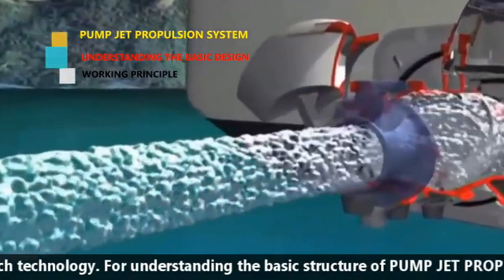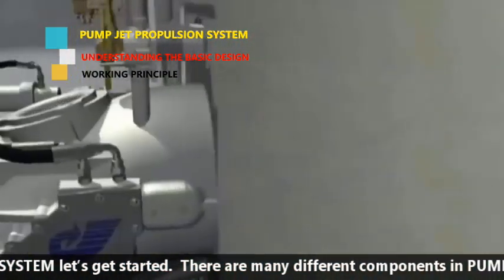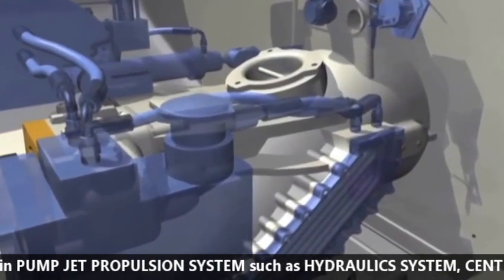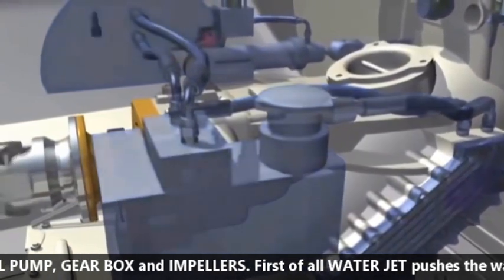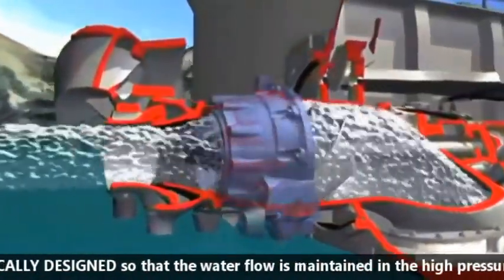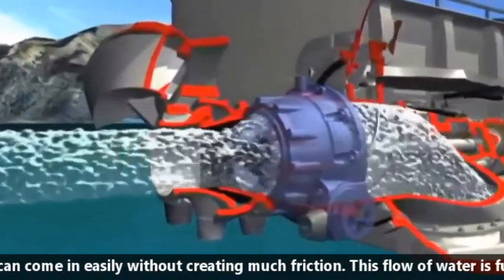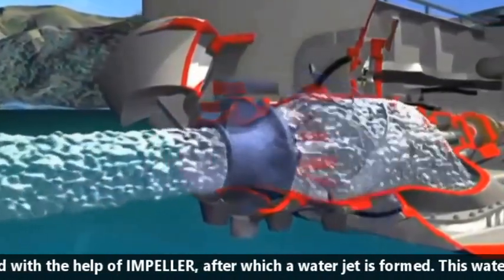For understanding the basic structure of the pump jet propulsion system, there are many different components such as the hydraulic system, centrifugal pump, gearbox, and impellers. First, the water jet pushes water through its lower intake. The water intake is hydrodynamically designed so that water flow is maintained at high pressure and enters easily without creating much friction. This flow of water is further increased with the help of an impeller, after which a water jet is formed.